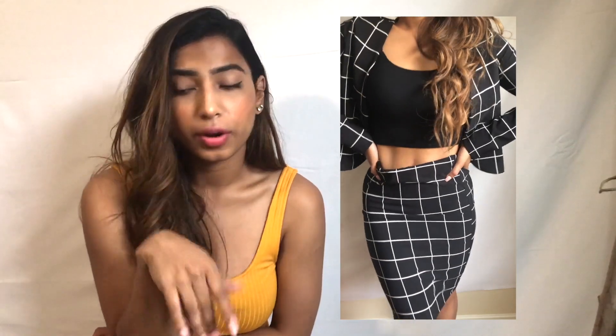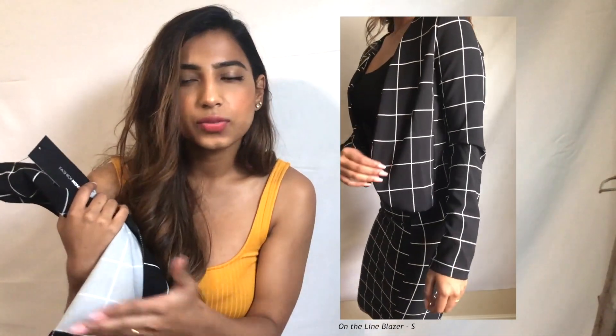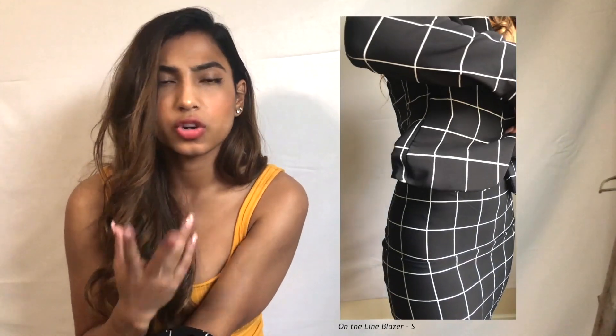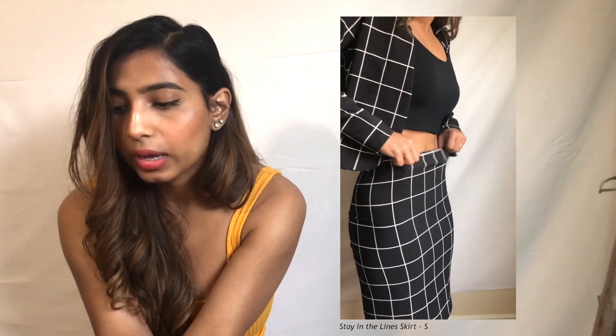Next up we have a set — actually my first set ordered from the site. The blazer is called the On the Line blazer. The skirt was paired with it and I figured I'd buy it since even though they're statement pieces, they look nice together but can also be paired with different things. The blazer is not a typical blazer material — no thick padding, no shoulder pads, but it still has some structure. There's no lapel, it's just straight. The skirt is super cute but I wish it was a little tighter — I fold over the waistband since it runs big.